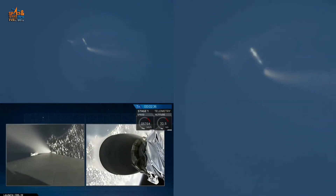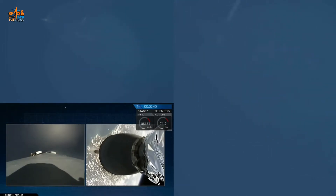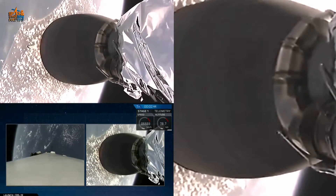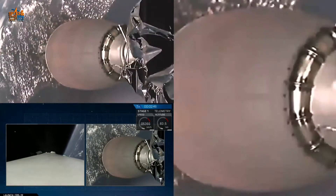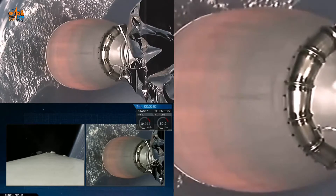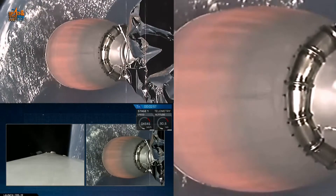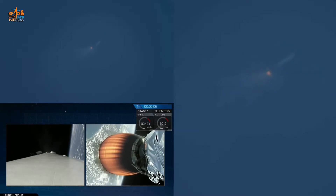You can see the stage separation — stage one on the right, drifting back away from stage two, continuing to power Dragon into space. This view from the second stage of the Falcon 9 showing the engine has ignited. And that's the first stage heading back toward the ground, just miles away from the launch pad.